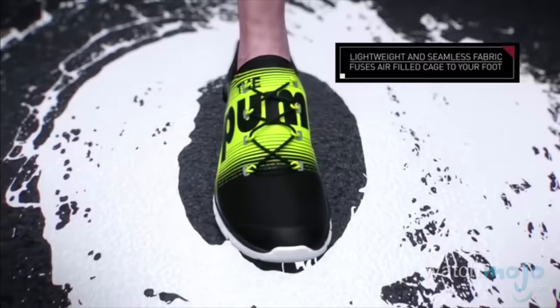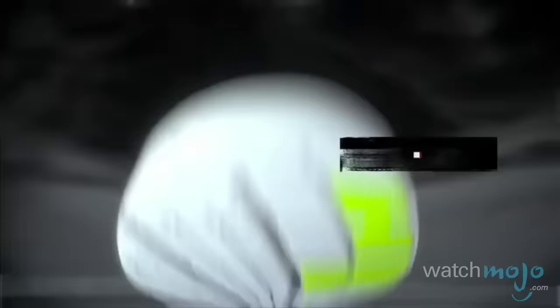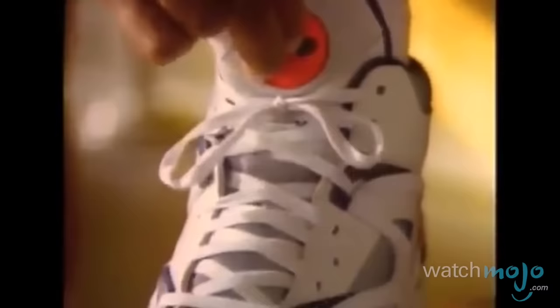Inspiring numerous other styles of pump shoes, Reebok's model will always be remembered for first bringing to the market this feat of footwear engineering.